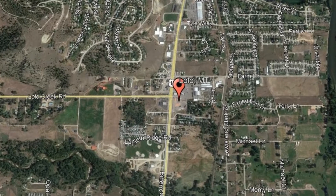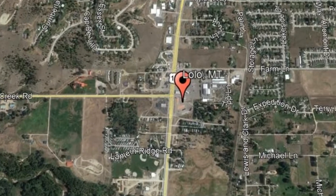Check out this available property and make it yours today: 6134 Layabout Lane, Lolo, Montana.